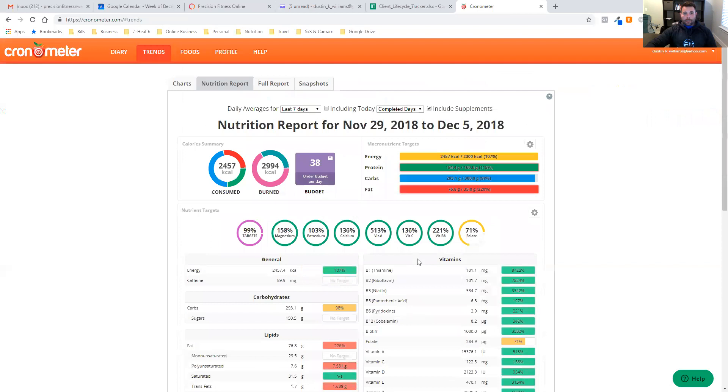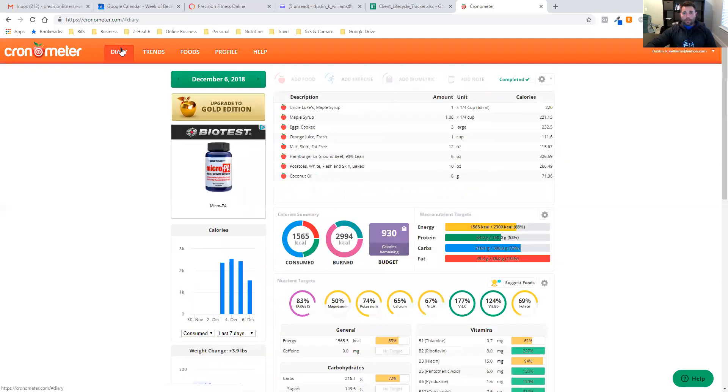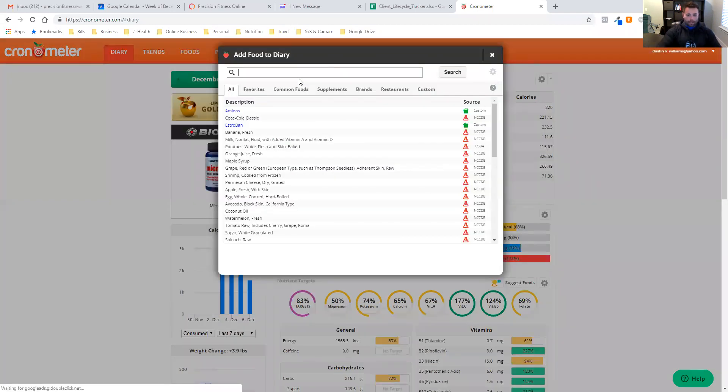You can also add in whatever supplements you take, but you really only want to add supplements that will directly impact your micronutrient tracking. For example, I'm a big fan of creatine monohydrate and recommend it to many of my clients, but creatine has no vitamin and mineral content, so I'm not going to add it to this list. I only want to add in the stuff that's going to make a difference.